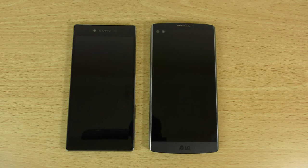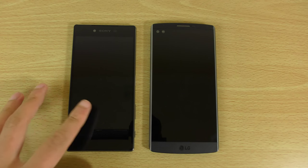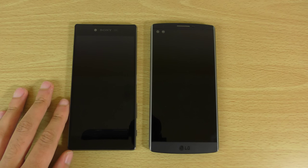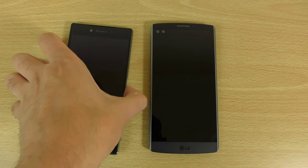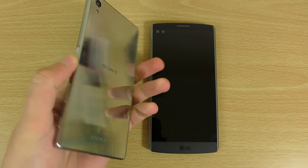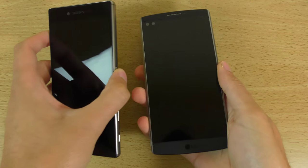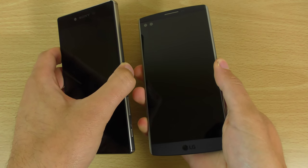Hey guys, so it's time to put my precious up against the LG V10, which is the Sony Xperia Z5 Premium. I wanted to check out the speed and camera performance on these two. Everything is up to date on both of them and we're just going to start them up at about the same time. So 3, 2, 1, let's go.